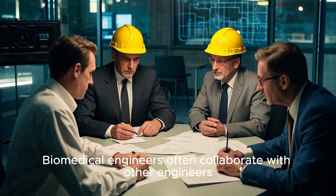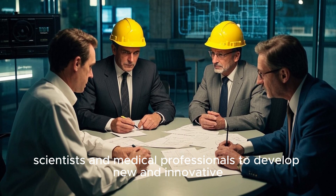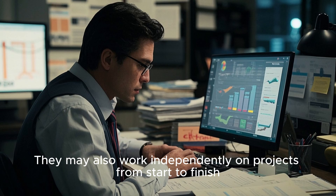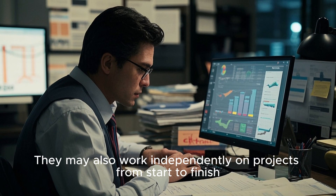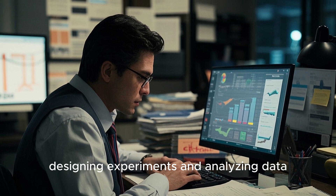Biomedical engineers often collaborate with other engineers, scientists, and medical professionals to develop new and innovative solutions to pressing medical problems. They may also work independently on projects from start to finish, conducting research, designing experiments, and analyzing data.